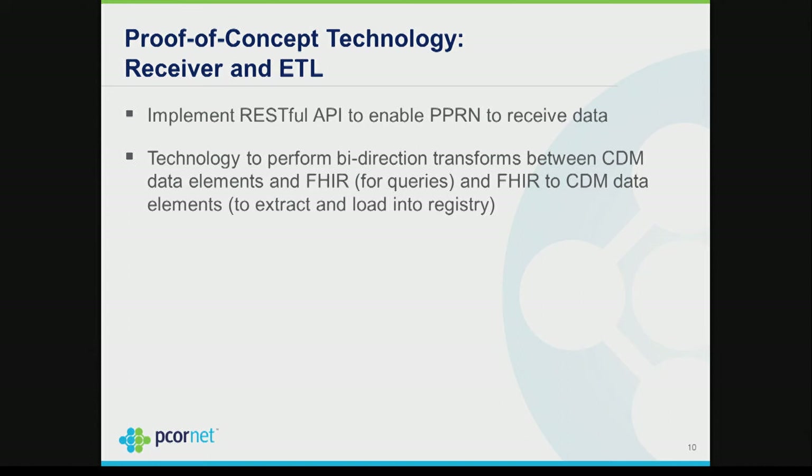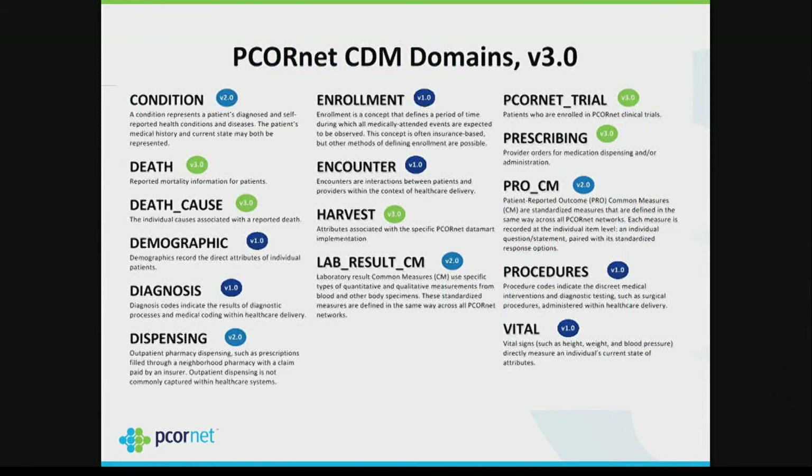The last part of our proof of concept: first, we have to build RESTful interfaces into the PPRN so they can accept the data sent to them. Second, we need to implement ETL technology because all of PCORnet — both CDRNs and PPRNs — uses a Common Data Model which is not FHIR. So we need bi-directional transformations between FHIR and CDA, and between FHIR and CDM data elements.